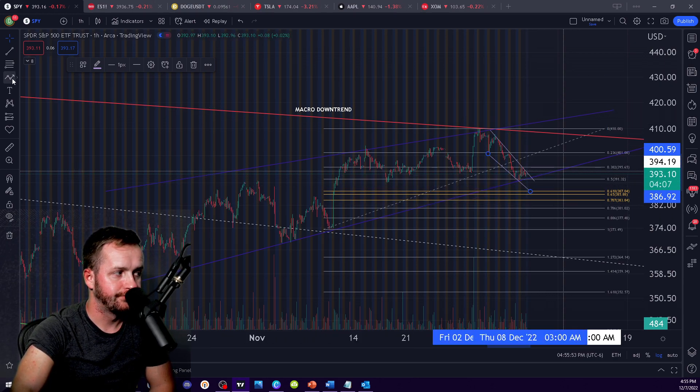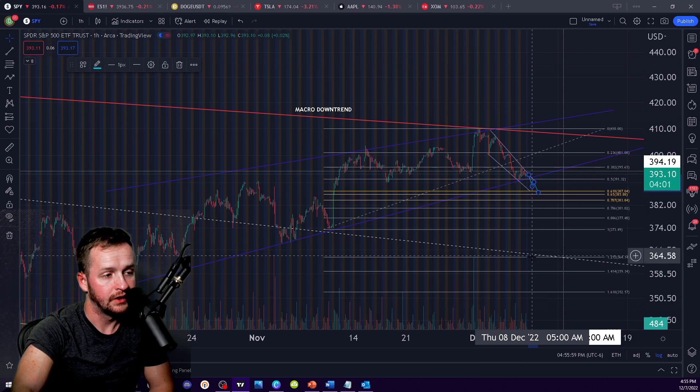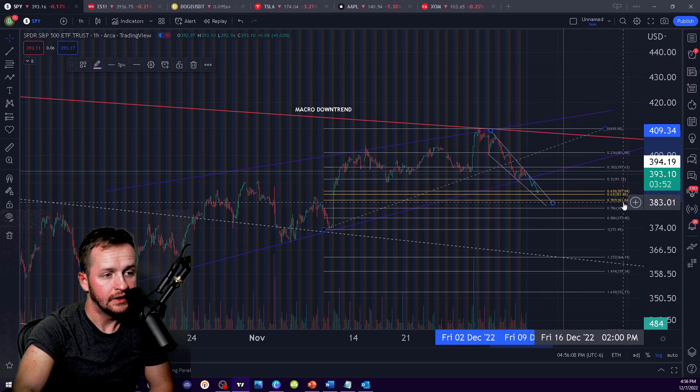If you were to break down, then what I would be looking for — and it could be pretty explosive downward — you could maintain these trends here and be at 387 to like 383. So a 383 to 387 sort of range.